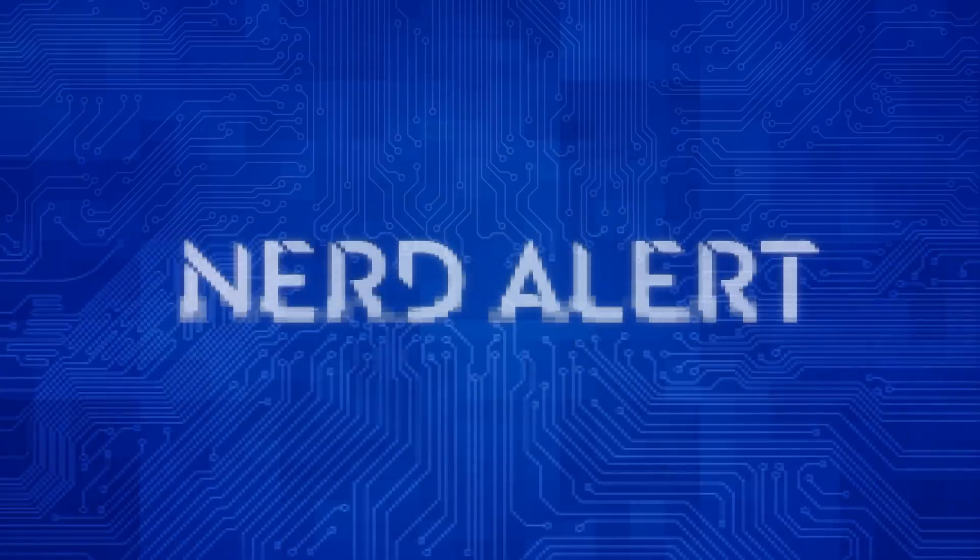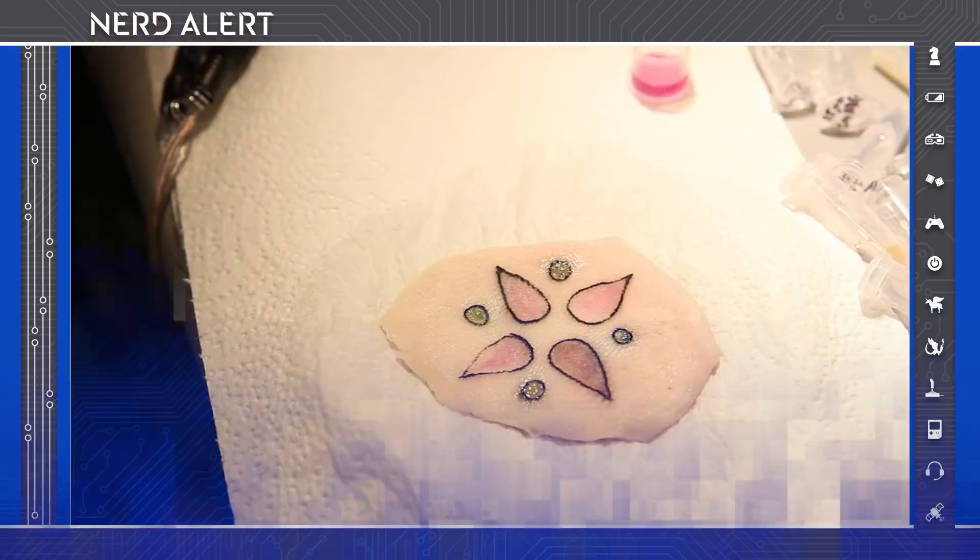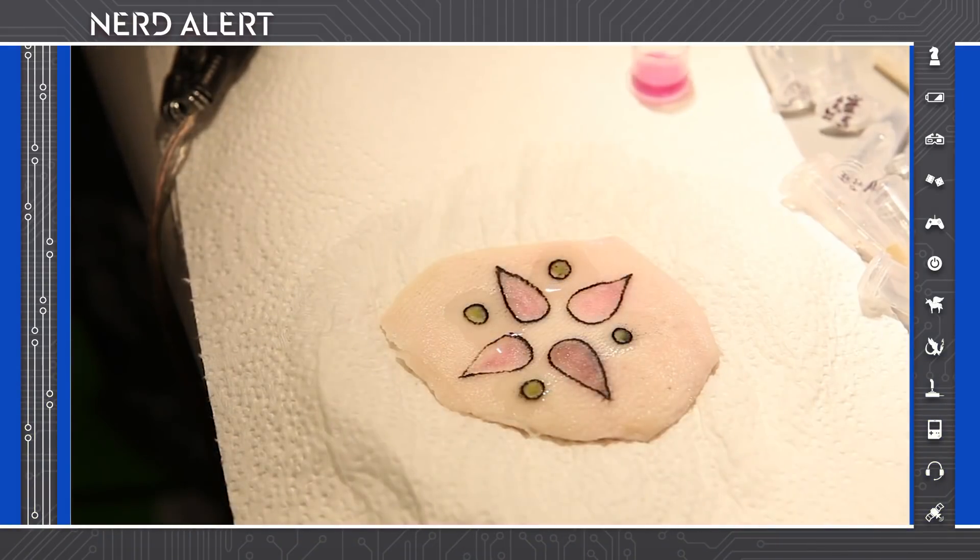If you've ever felt woozy for no reason and wondered why, there may be a solution that's also pretty cool looking. The Dermal Abyss creates direct access to the compartments of the body and reflects inner metabolic processes in the shape of a tattoo.